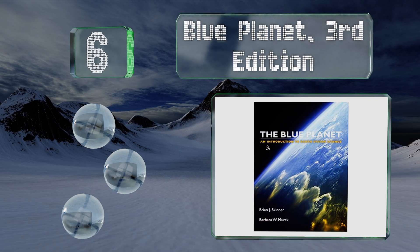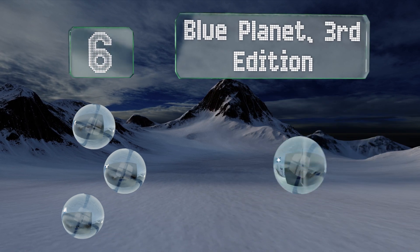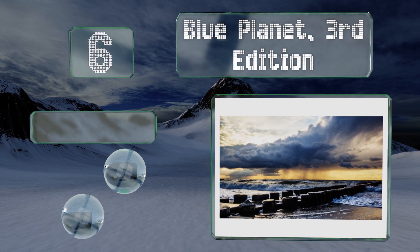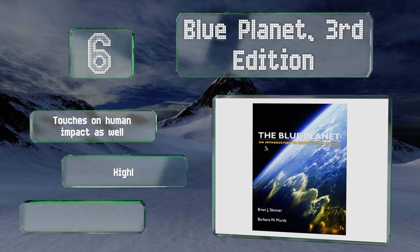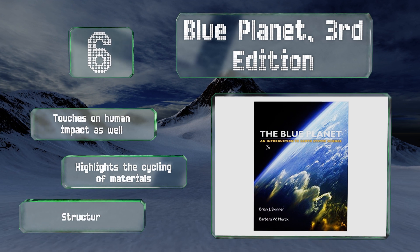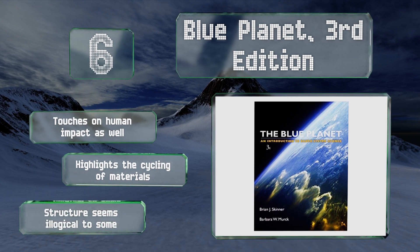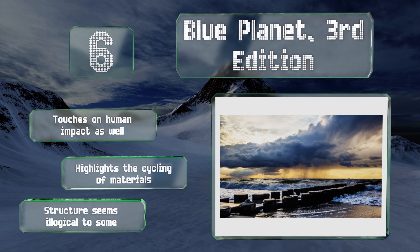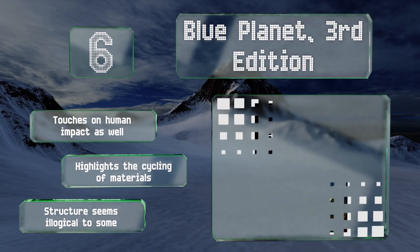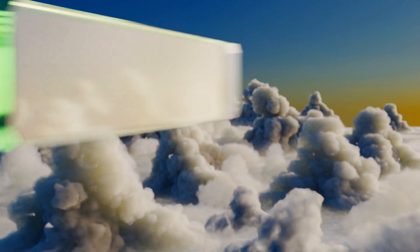Moving up our list at number six, Blue Planet, Third Edition looks at the subject from a systems perspective by introducing learners to the four major spheres and examining how they're interrelated. This is helpful for readers who prefer to imagine the big picture before honing in on specialized aspects. It touches on human impact and highlights the cycling of materials, however the structure seems illogical to some.